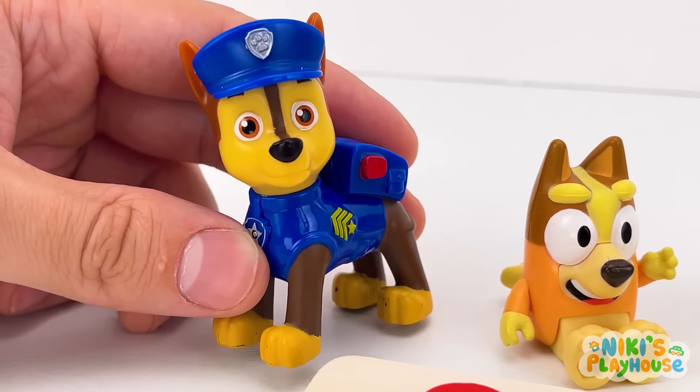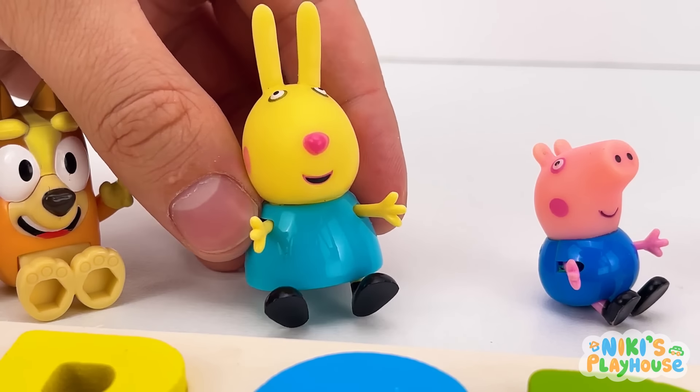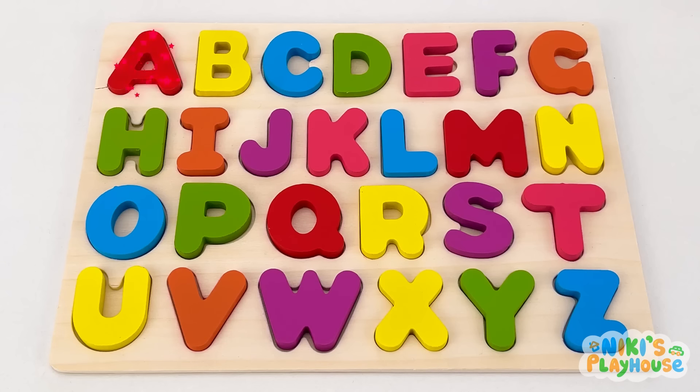Yeah! Good work, everyone! Now we know our ABC! Can you say it with me? A B C D E F G H I J K L M N O P Q R S T U V W X Y Z! Hooray!